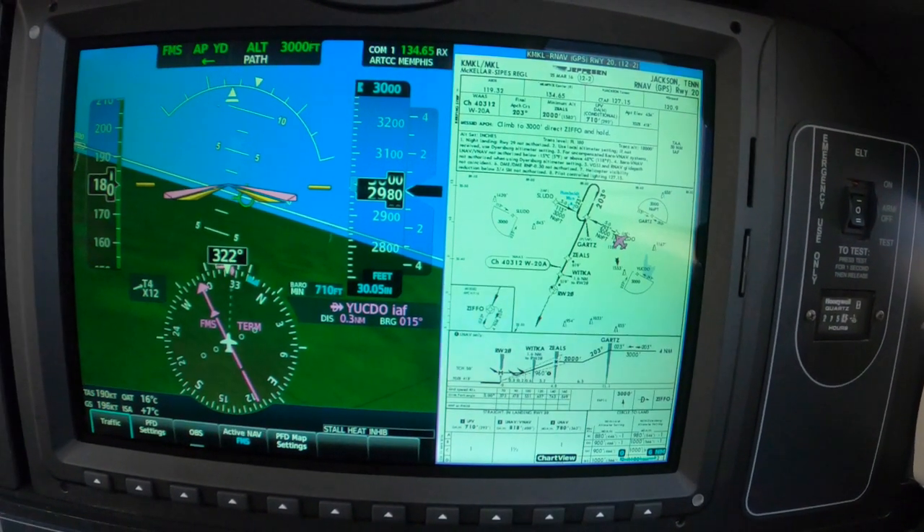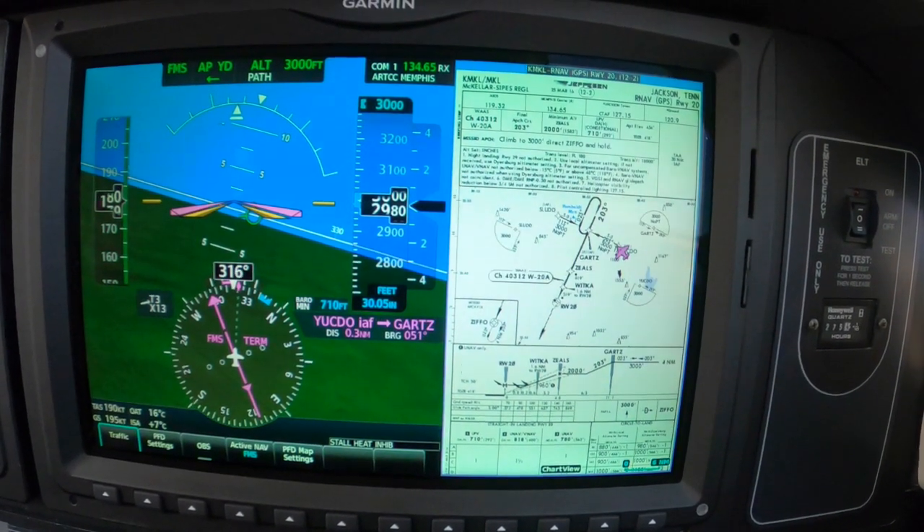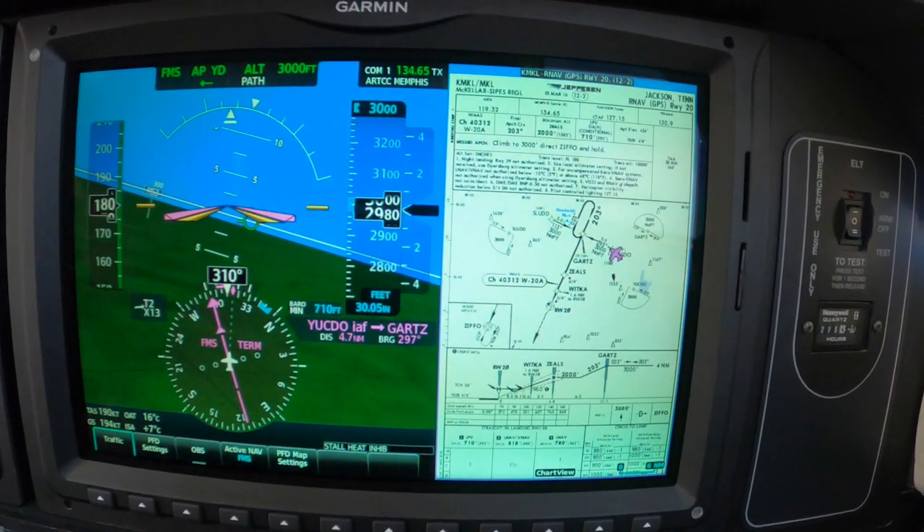600 YP, roger. Radar service terminated — contact McKellar Tower on 127.15. They're aware that you'd like to do a full stop. Copy. Switching to tower, 600 YP.